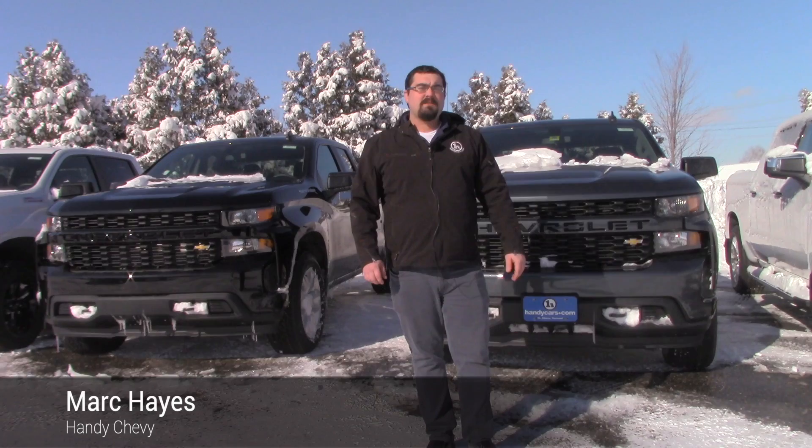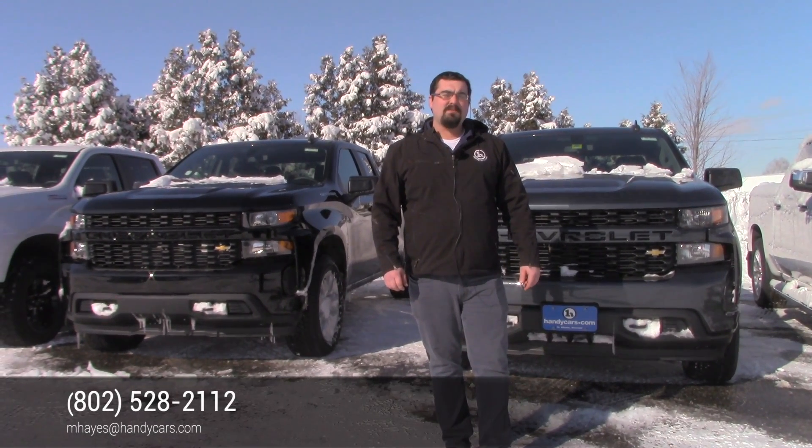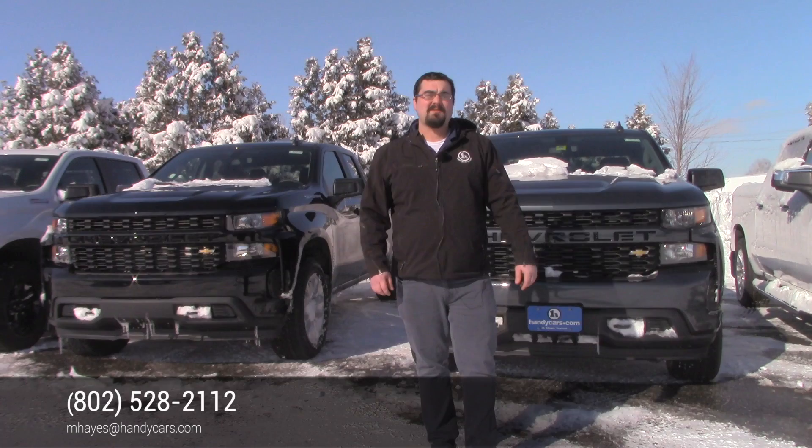You can give me a call or send an email. My direct line is 802-528-2112. Thanks and talk soon.